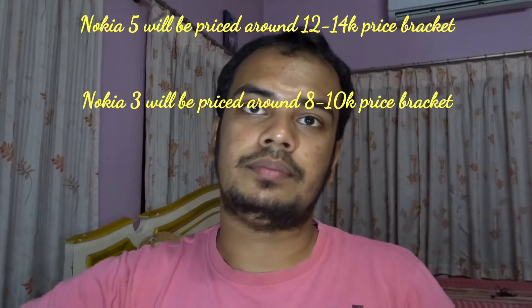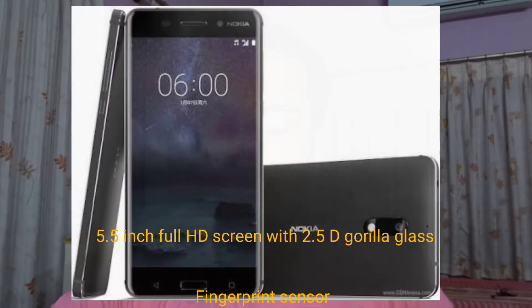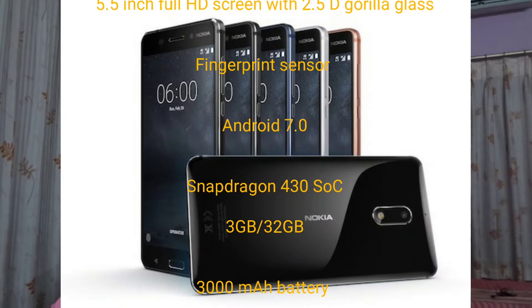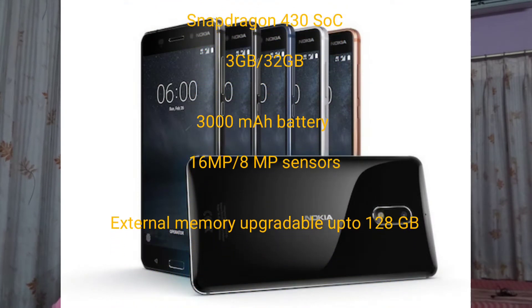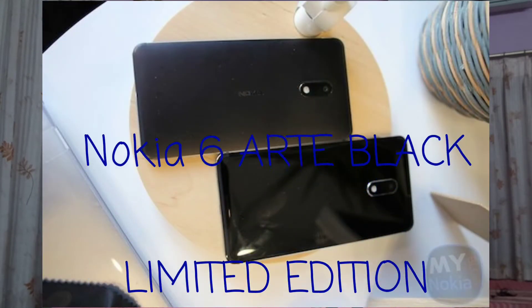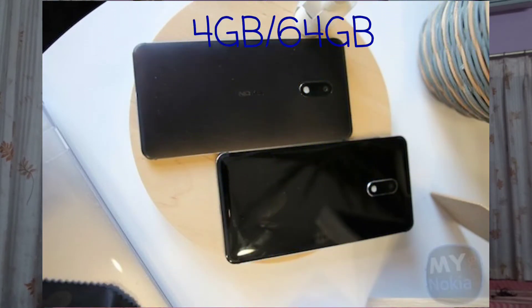The Nokia 6 will be a budget-oriented premium smartphone featuring a 5.5-inch full HD screen with Gorilla Glass, fingerprint sensor, Android 7.0, Snapdragon 430 chipset, 3GB RAM, 32GB ROM with external storage support up to 128GB. It will also feature a 16MP rear camera and 8MP front camera.